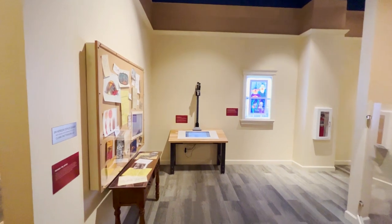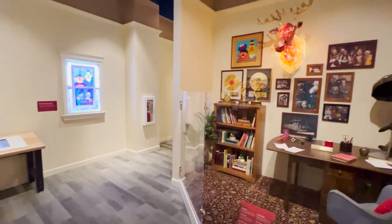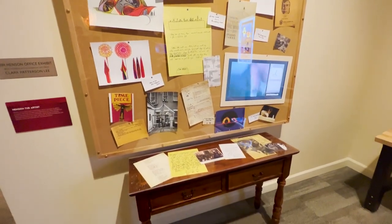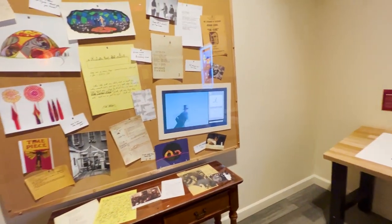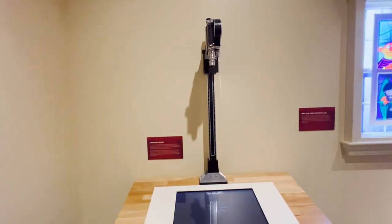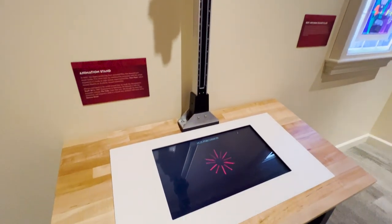When you first come to the museum you've got some reproductions of what his office might have looked like — sort of a representation of what his workflow might look like. An ideas board here, a mock-up of his stop-motion setup, and then something he created early on.